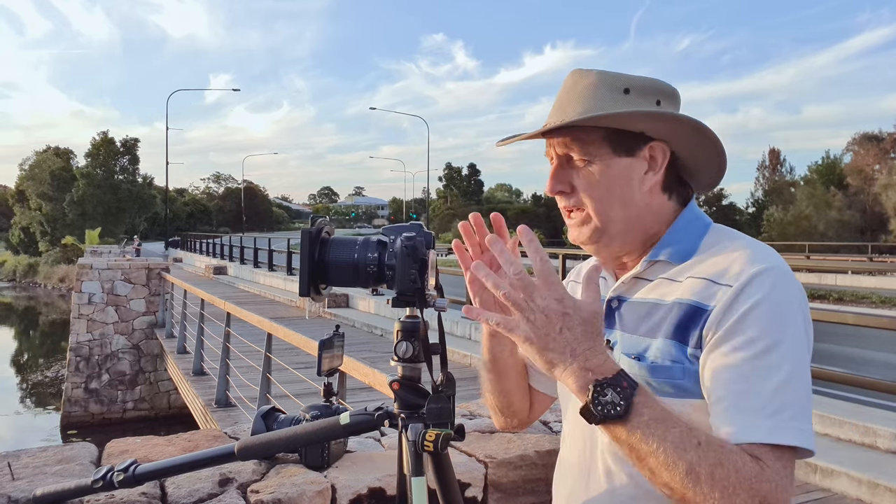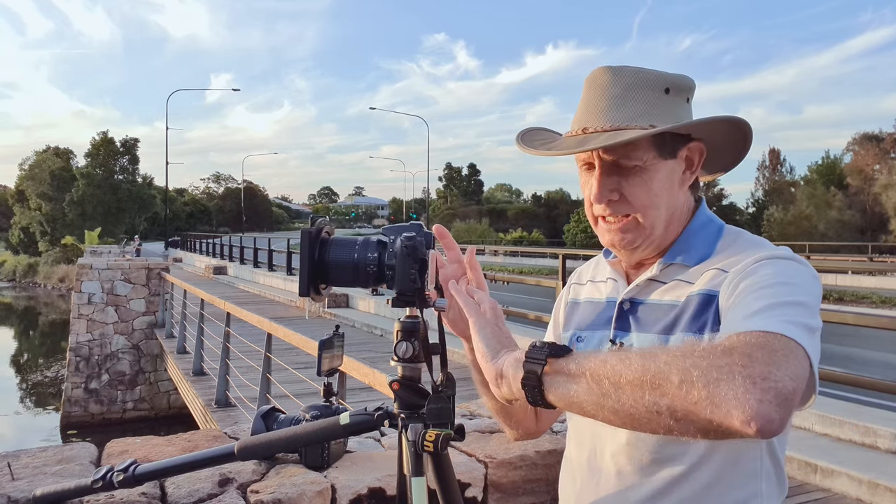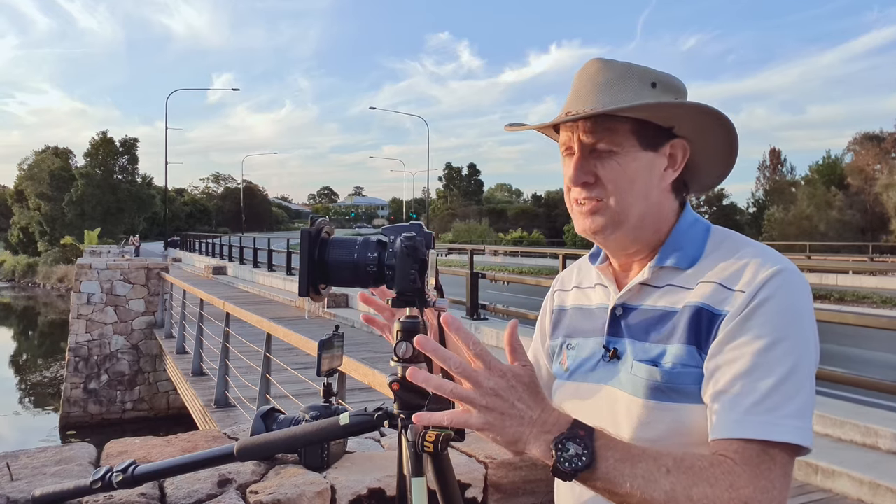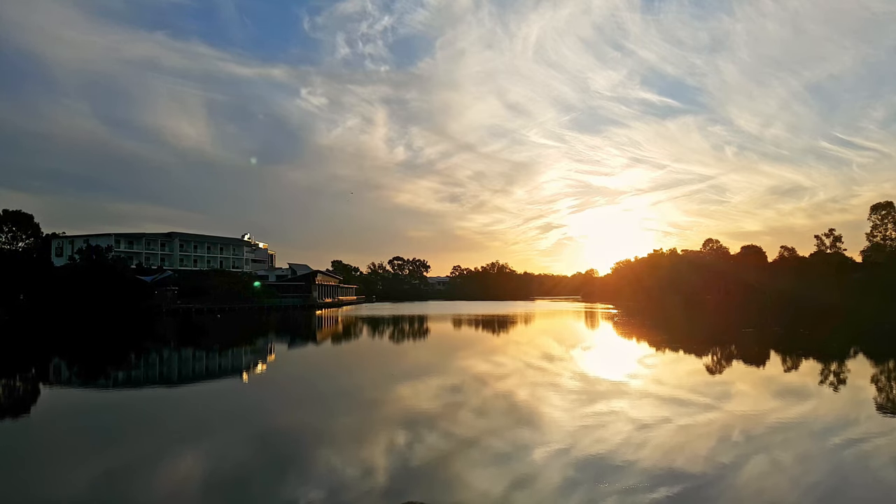Welcome back to my channel everyone. Today I'm at Lake Eden. It's 10 past 5 and sunset is in about 15 minutes. I think we're going to be in for a ripper of a sunset.